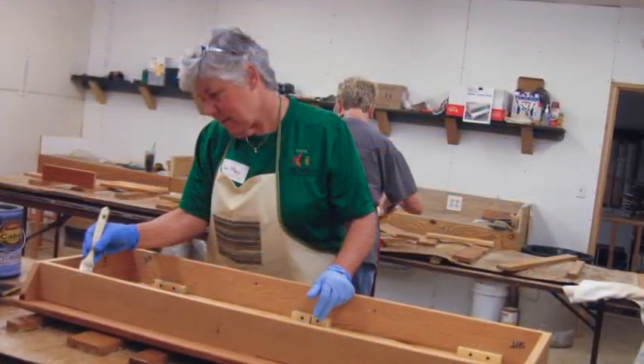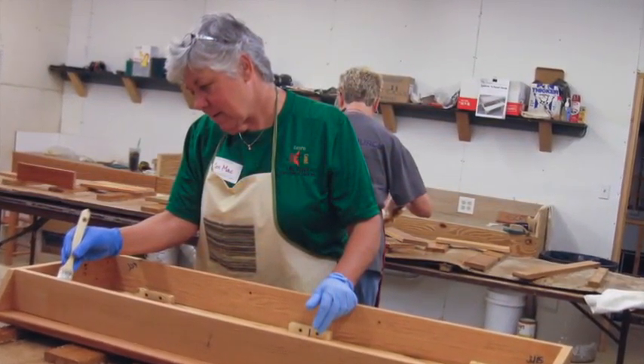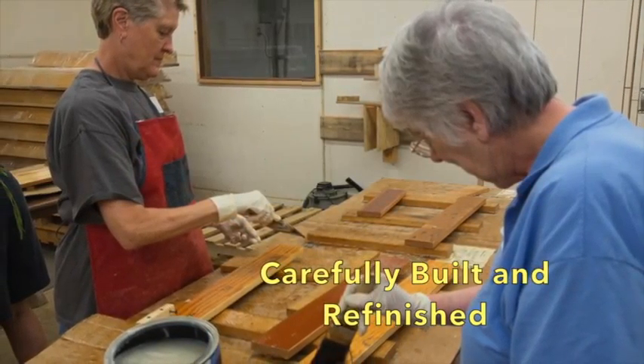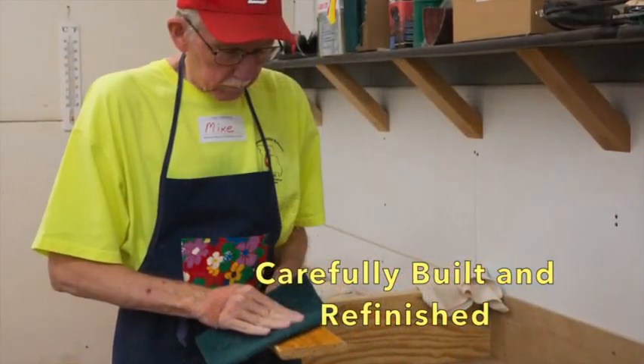Once completed, the desks are carefully sanded and coated with two coats of polyurethane before they are wrapped and stacked on pallets, ready to be shipped to areas in need around the world.